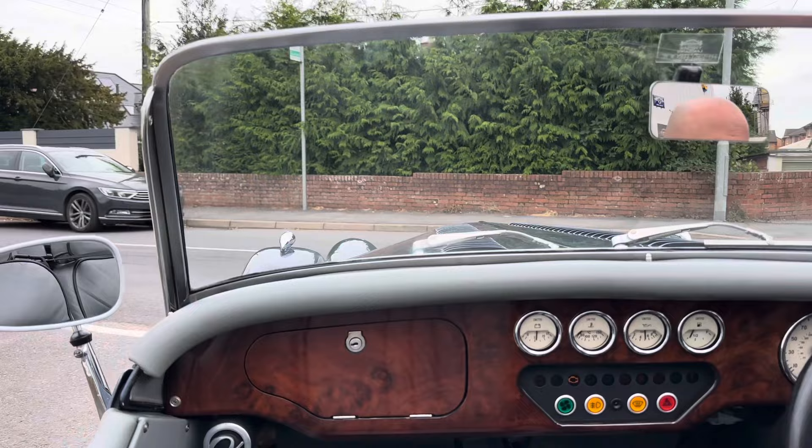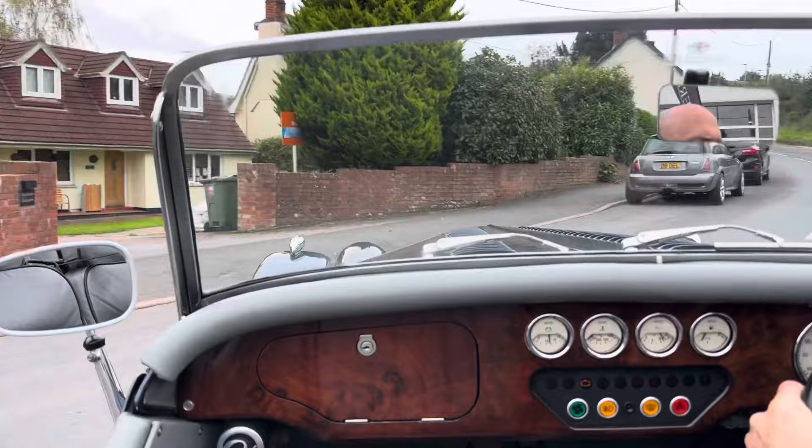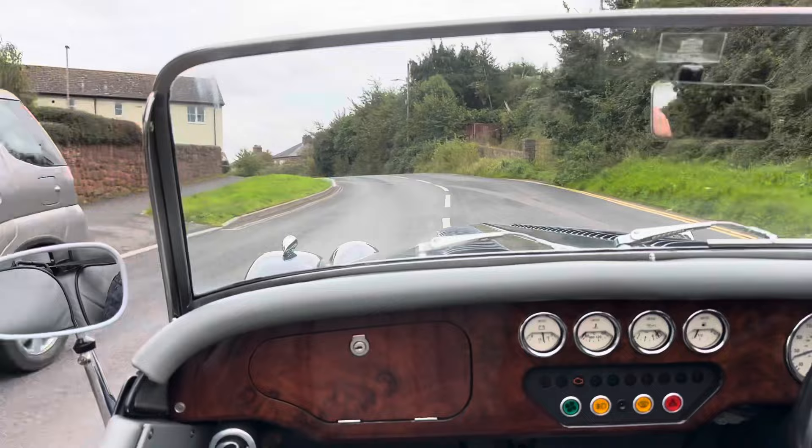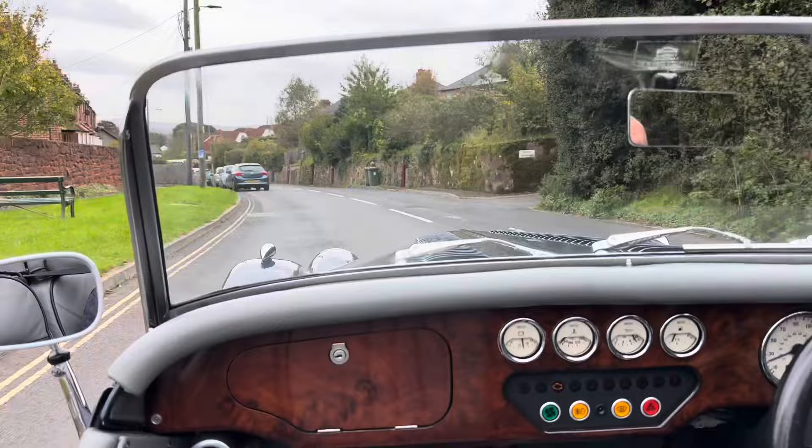Today we're going to go through the back end of Exminster because there's some nice winding roads down there. This car has a 1.8 Ford ZTEC engine, 16 valve version, with about 111 brake horsepower — which is ample for a car that weighs way under a tonne.